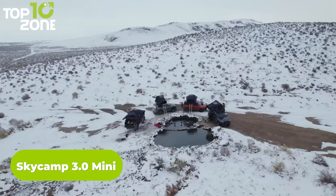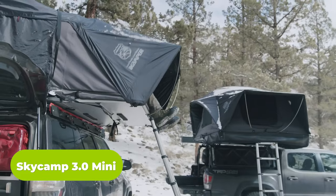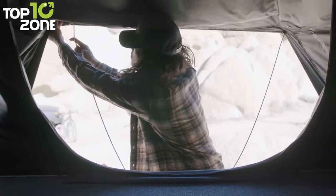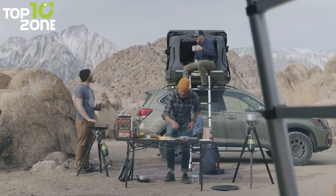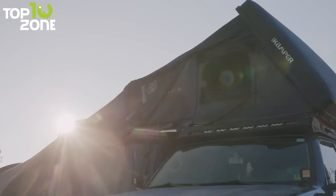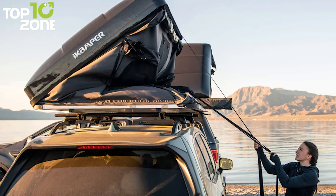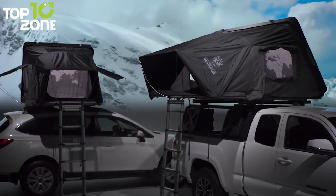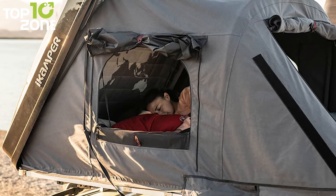Meet the SkyCamp 3.0 Mini, a compact hard-shell rooftop tent designed to fit on any vehicle, making it the perfect choice for SUVs, compact cars, and trucks. Constructed with breathable high-density poly-cotton canvas, waterproof zippers, and a rainfly, this RTT is designed to keep you dry and comfortable in every season. The convertible windows and insulating mattresses reduce condensation for a cozy sleep. With its clever design, you can store down sleeping bags and pillows inside the tent even when it's closed. The expansive windows provide stunning views, and the high-density poly-foam mattresses ensure a good night's sleep.